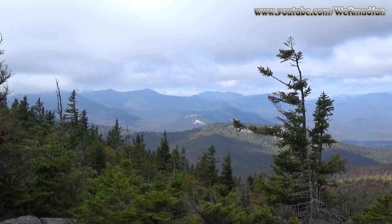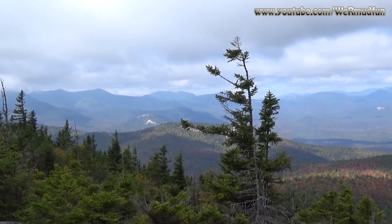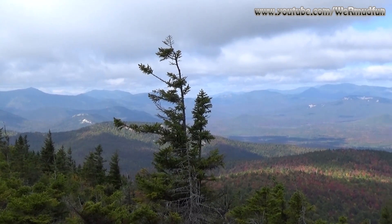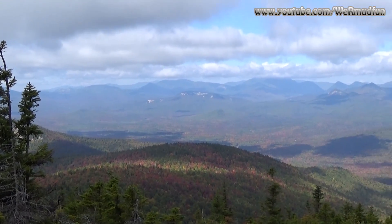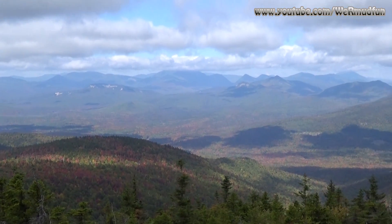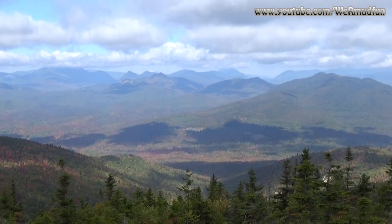We are at the viewing area and these are the views we're getting — hazy views, hazy views as usual. But that's okay, it's a nice day, nice and cool.